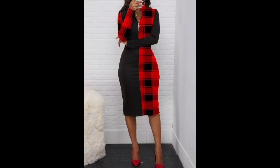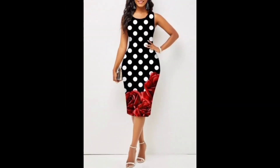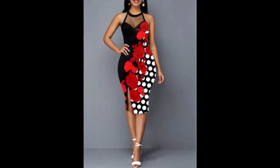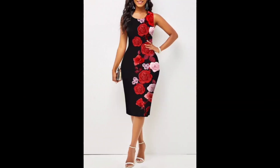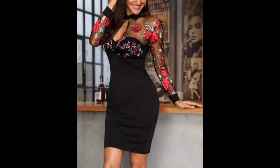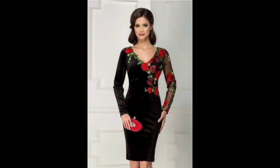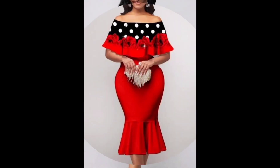A printed bodycon dress is a form-fitting dress designed to showcase the wearer's figure. The prints on a bodycon dress can vary widely — from abstract patterns to specific images or graphics — and can be in any color or combination of colors. The bodycon dress is a form-fitting garment that hugs the body and your curves, and a printed bodycon dress adds an extra element of style with a unique pattern design.